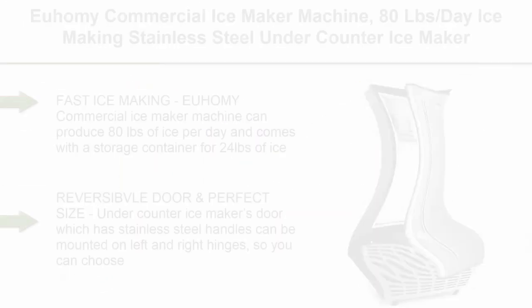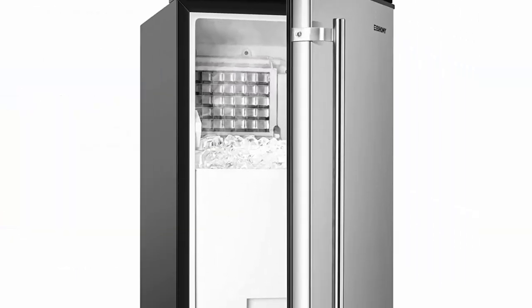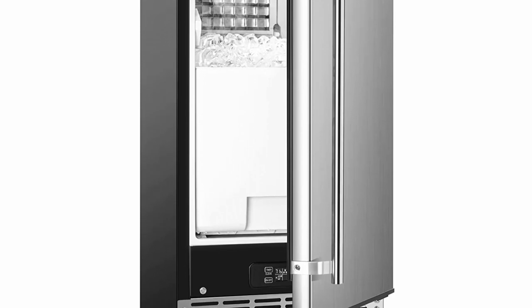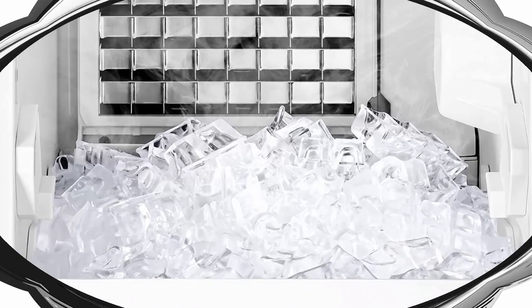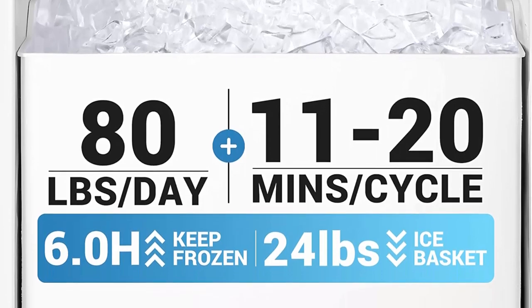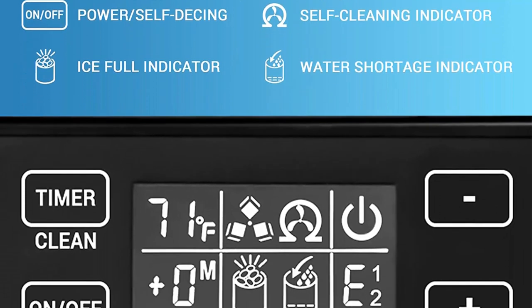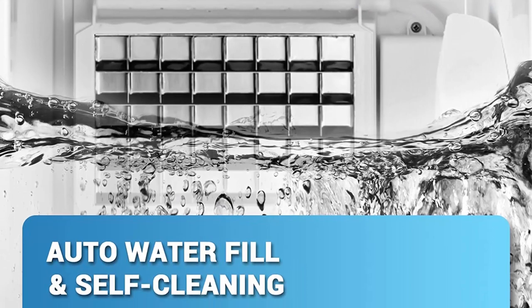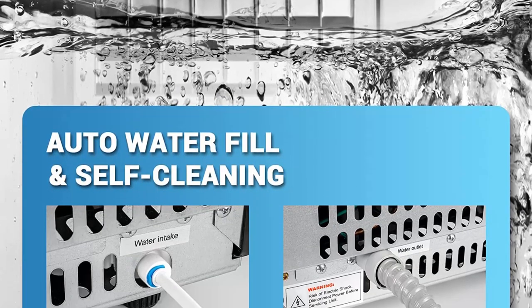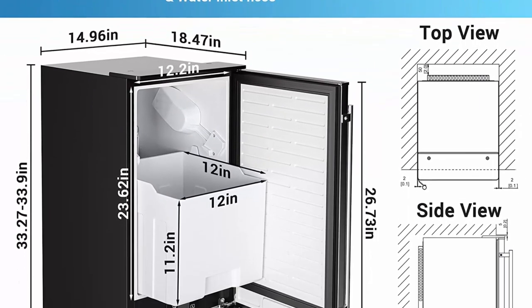Top 10: UMI commercial ice maker machine, 80 lbs per day ice making, stainless steel under counter ice maker with 24 lbs storage, built-in or freestanding ice maker for commercial and home use. Fast ice making: UMI commercial ice maker machine can produce 80 lbs of ice per day with a storage container for 24 lbs of ice. Automatic overflow prevention means you won't worry about ice cubes overflowing. This under counter ice maker can meet your entire family's ice needs. The reversible door with stainless steel handles can be mounted on left or right hinges, so you can choose the opening direction according to your needs.